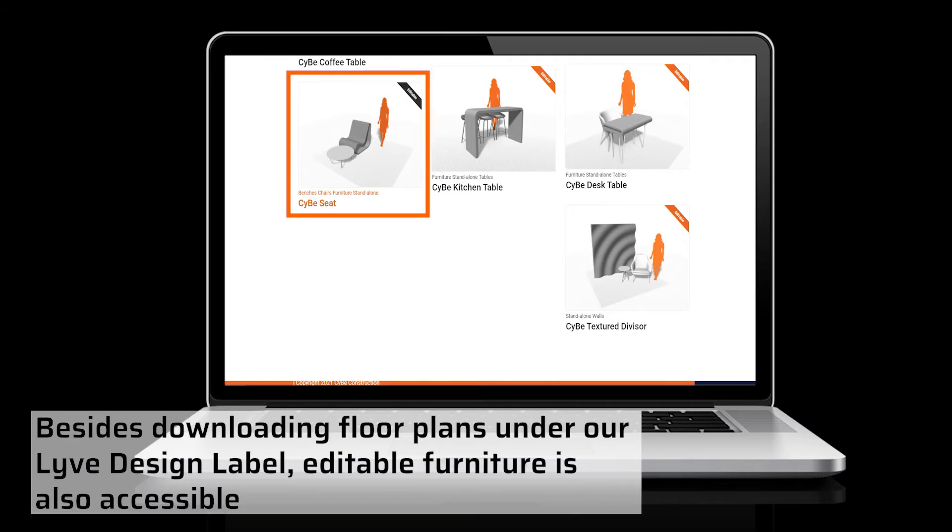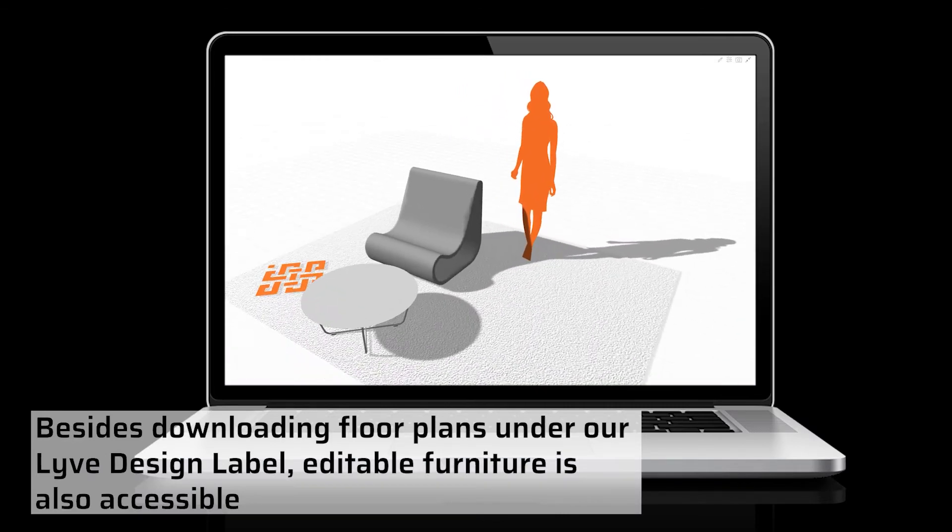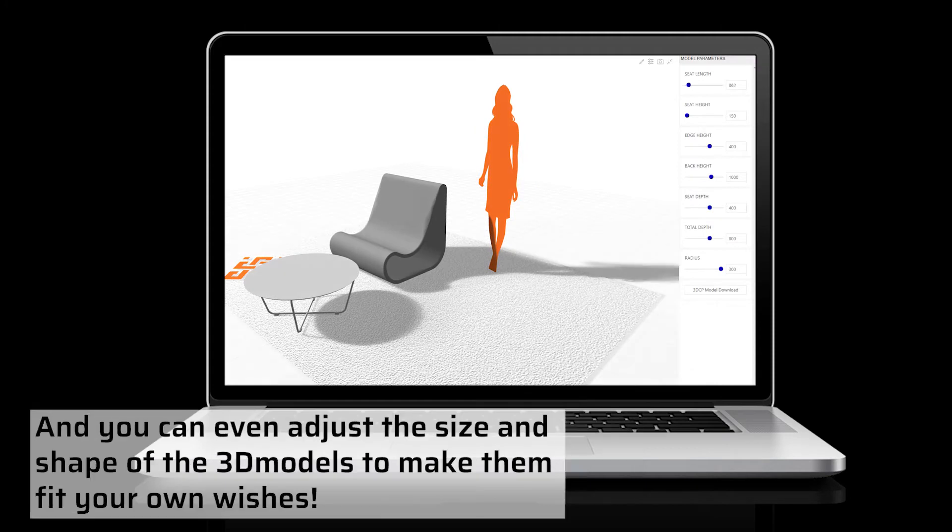Besides downloading floor plans under our live design label, editable furniture is also accessible, and you can even adjust the size and shape of the 3D models to make them fit your own wishes.